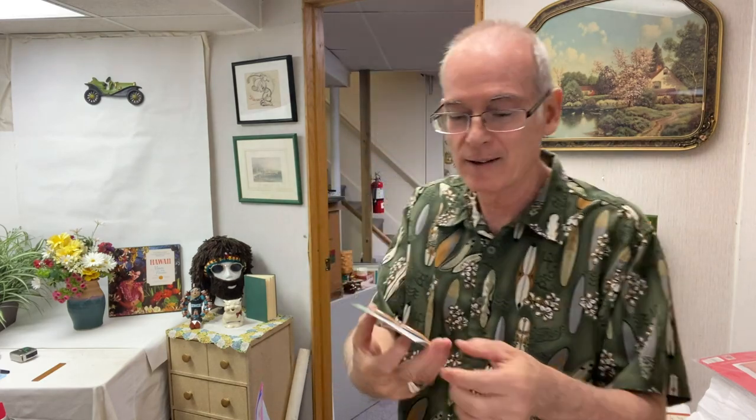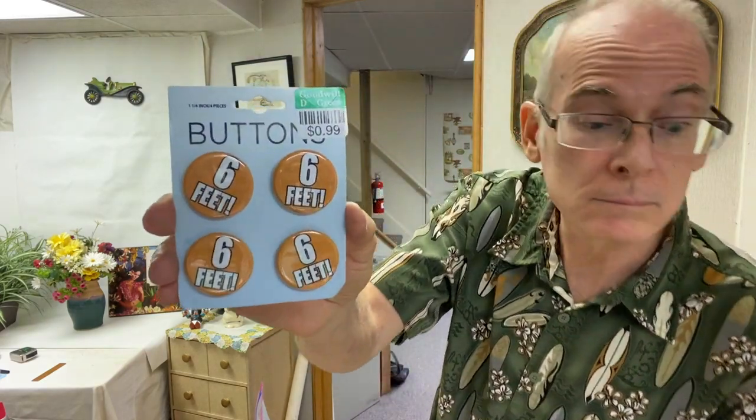I got a kick out of these — buttons that say 'six feet, six feet, six feet.' Twenty-five years from now people are going to go, 'What was that about?' — all about six feet, right? I just thought these were hilarious. I have no idea what I'm going to do with them but I just had to grab them. And they're made in the USA!